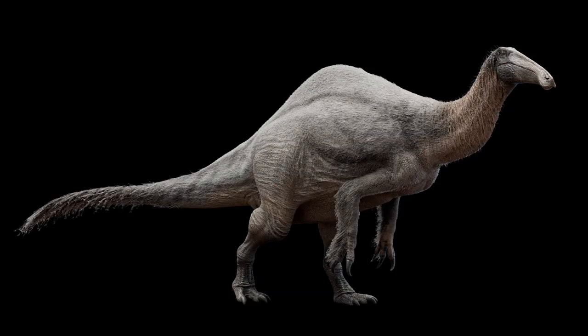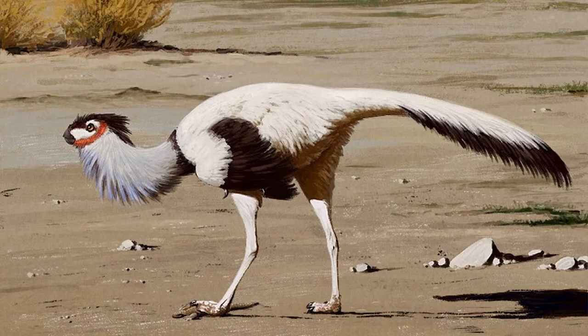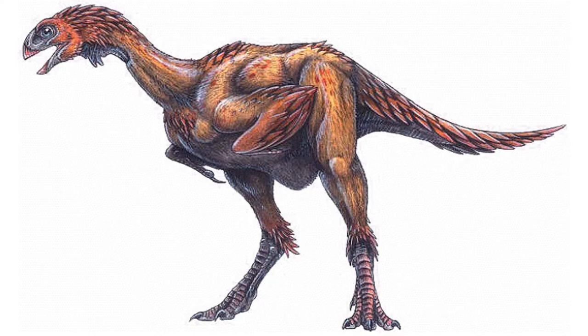They are reptiles which lived exclusively in the Mesozoic era and nowadays they have disappeared. They were originally thought to take up to 1-2% of all dinosaurs, but the latest findings lead us to the conclusion that they were many more.